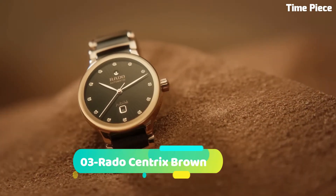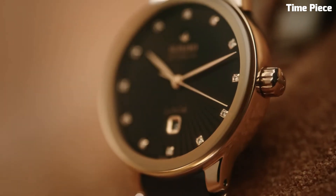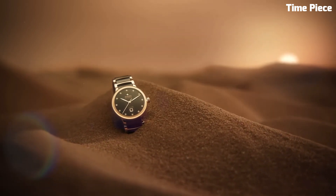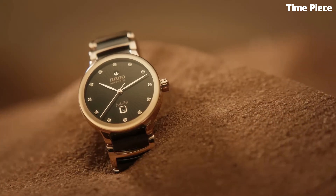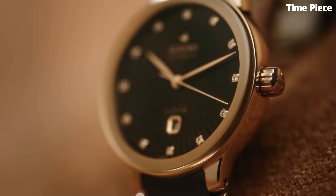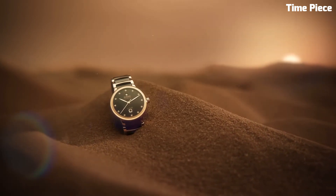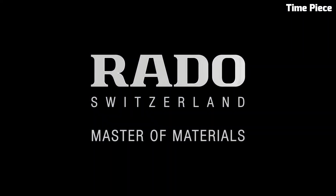Number 3: Rado Centrix Brown exudes timeless elegance with a modern twist. This Swiss watch features a stainless steel case and bracelet with a lustrous PVD brown coating, adding a touch of luxury. The captivating brown dial, complemented by rose gold-toned hands and hour markers, exudes refined sophistication. Powered by a precise quartz movement, it guarantees accurate timekeeping. The Rado Centrix Brown is a perfect harmony of classic design and contemporary flair, making it a versatile and stylish timepiece for those who appreciate the best of both worlds.